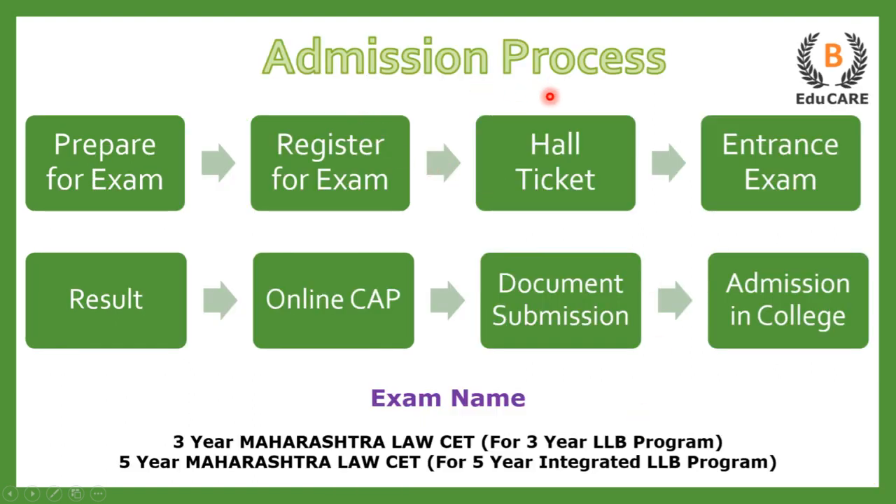Now talking about the admission process. Basically there are two examinations. If you are preparing for the 3-year LLB program, you need to appear for the 3-year MH CET Law examination. And if you are preparing for the 5-year integrated LLB program, then you need to appear for the 5-year MH CET Law exam.